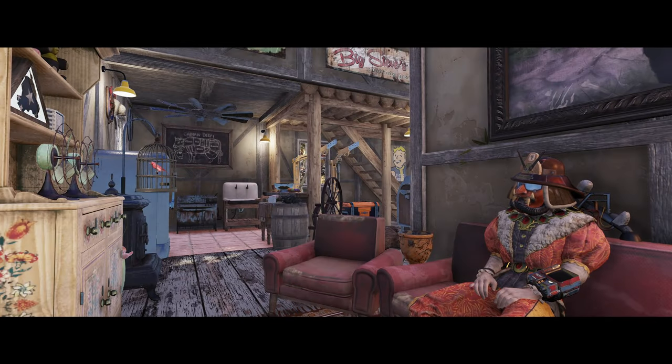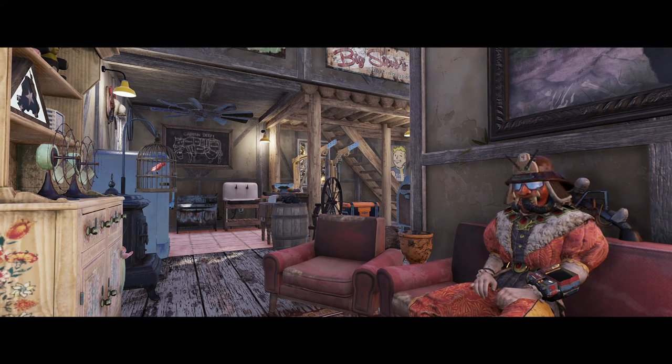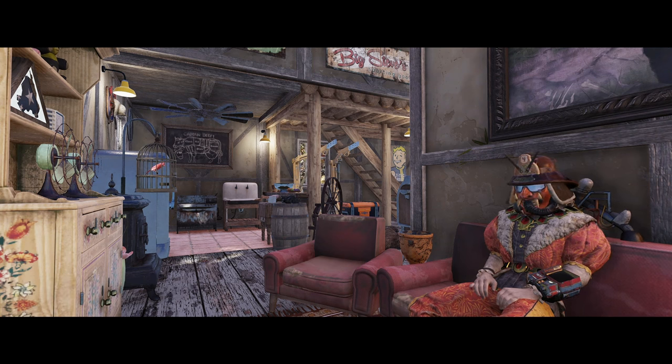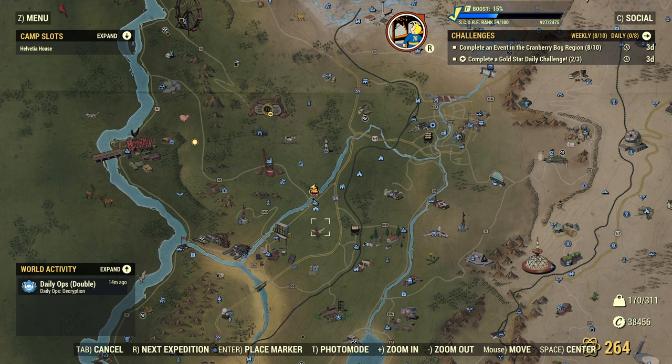There's quite a lot to this particular set — the main building set and a few extra bits and pieces on the sides as well. There are some bits I really like, and a few issues we'll get to in a moment, but overall I think it's a pretty decent pickup.